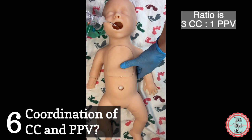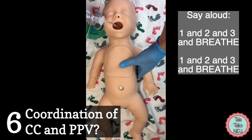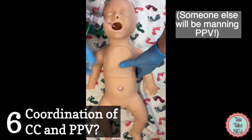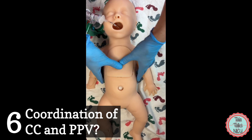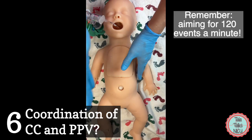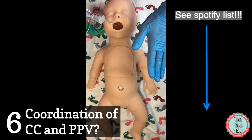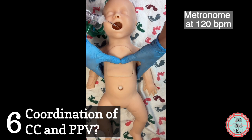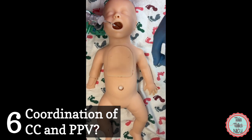Six: how do you coordinate chest compressions with positive pressure breaths? It's a ratio of three chest compressions to one positive pressure breath. It's helpful to count aloud: 'one and two and three and breathe' so everyone in the delivery room is on the same page. Studies show people tend to go much faster when stressed, so remember you're aiming for 120 beats per minute. Here is a metronome at 120 beats per minute: one and two and three and breathe — that's 120 events per minute.